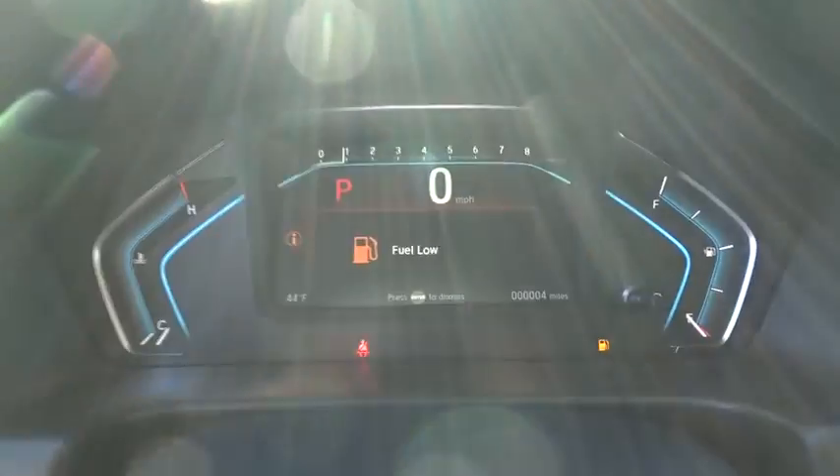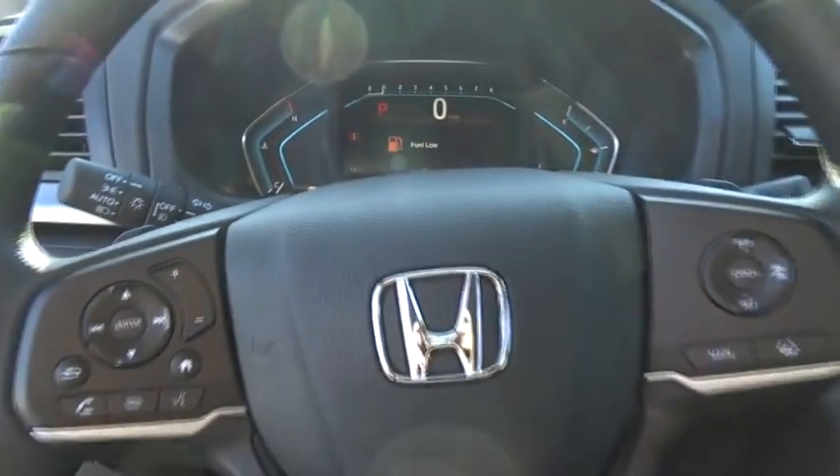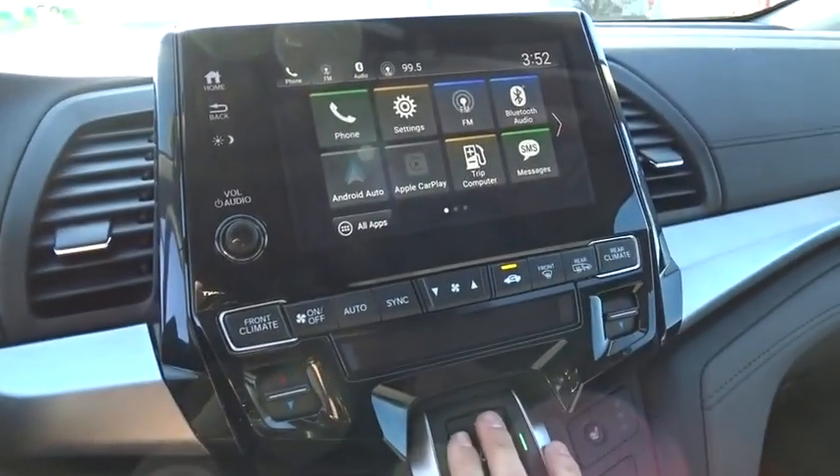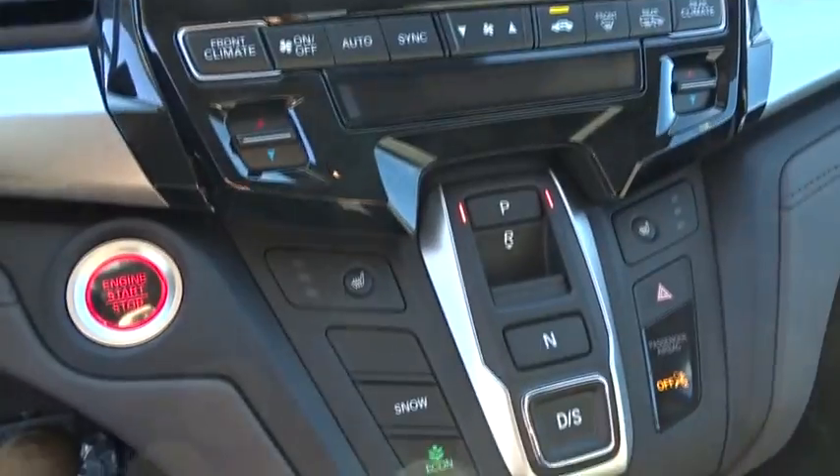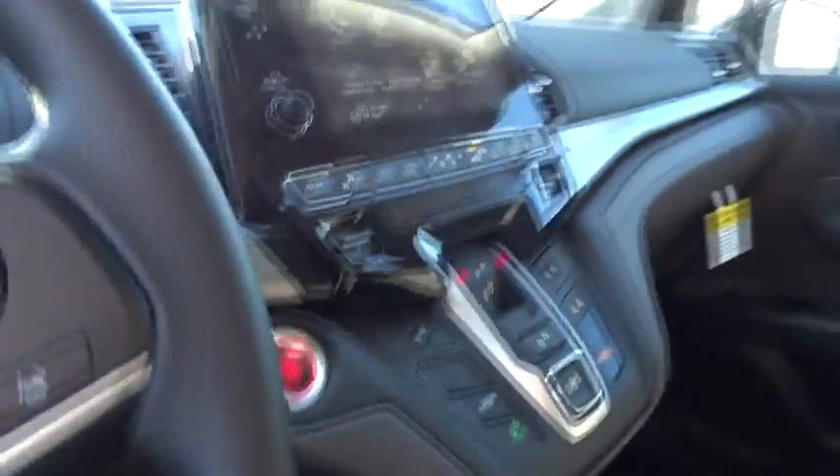Traction control, power passenger seat, dual airbags, power steering, alloy wheels, four-wheel disc brakes, electronic stability control, power windows, security system, rear window defroster.